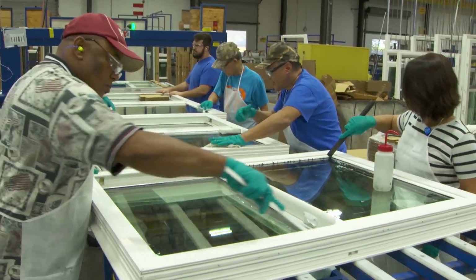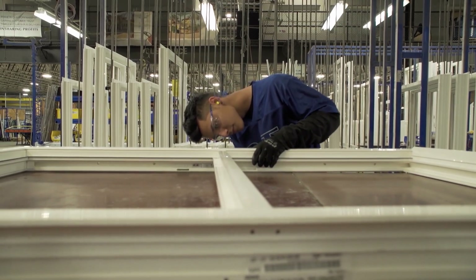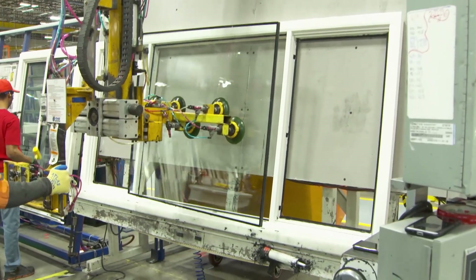They're the national leader in the premium window and door category, but being the best means never resting on your laurels, which is why the folks at PGT Innovations constantly challenge themselves to develop stronger, safer, and industry-leading products. I'm Jeff Jackson, President and CEO of PGT Innovations. I'm in charge of the company's strategic planning and leadership development.